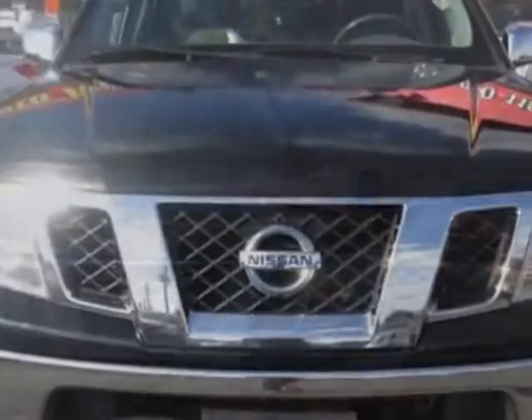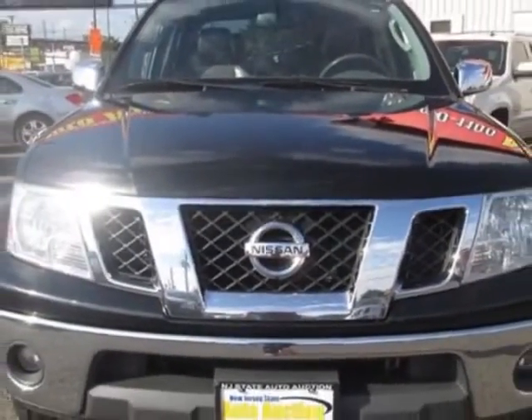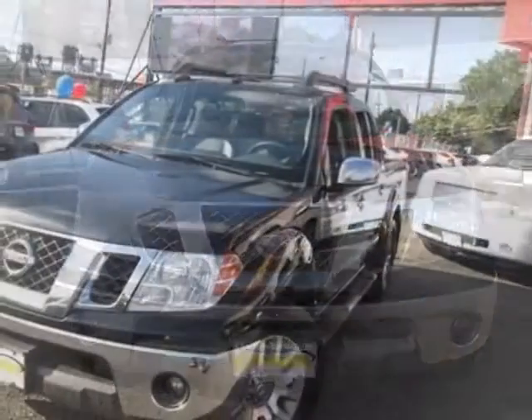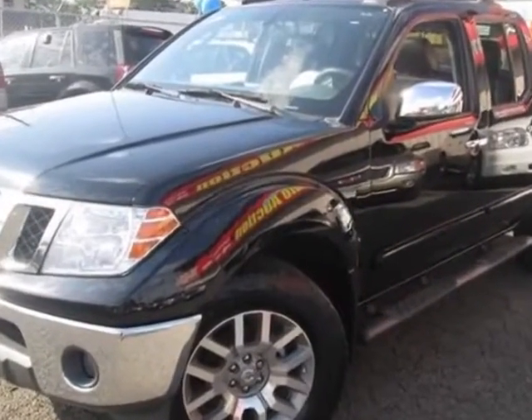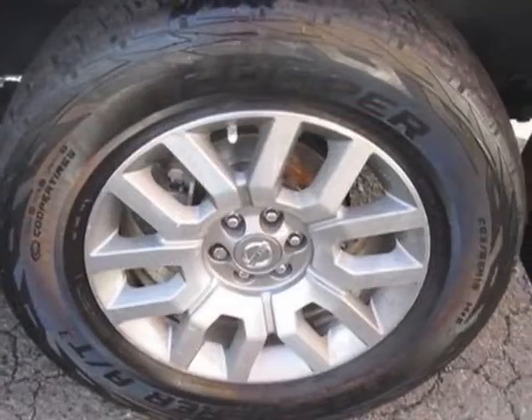For your protection, this vehicle has an extended warranty. This vehicle gets an estimated 14 miles per gallon in the city and an estimated 19 on the highway. This Frontier boasts a 4.0 liter engine and has a 5-speed automatic transmission.